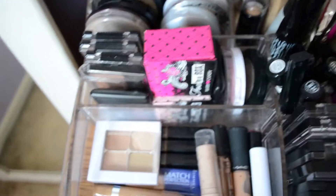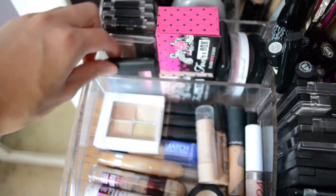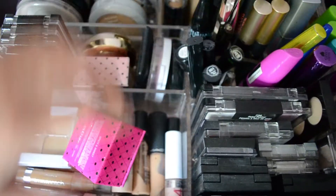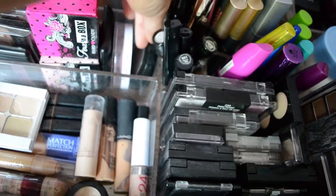Over here I have a lot of my blushes. I have Wet n Wild blushes, NYC, e.l.f., two of the Fox in a Box by Hard Candy blushes, a Milani one, Hard Candy, and a Victoria's Secret one.